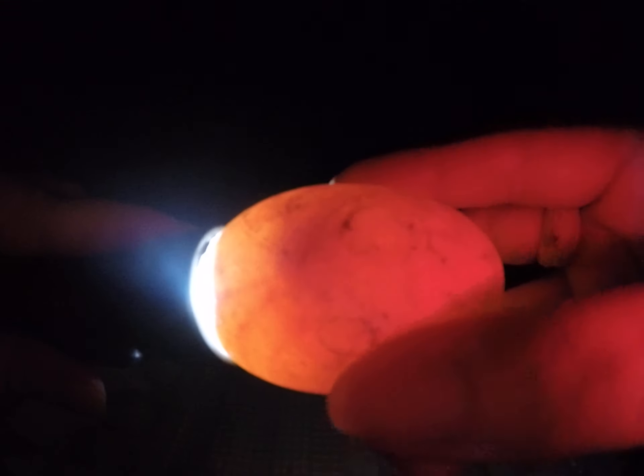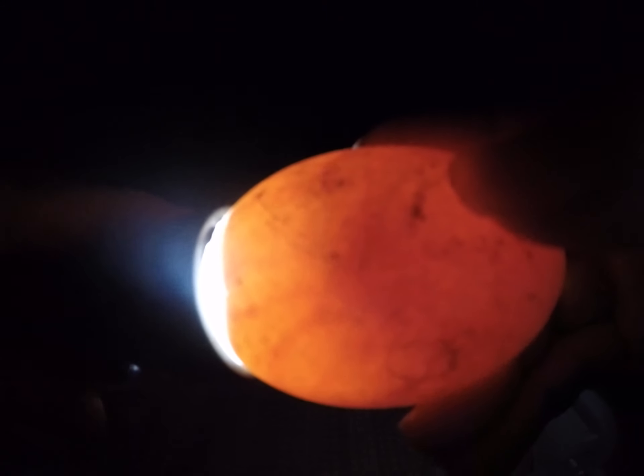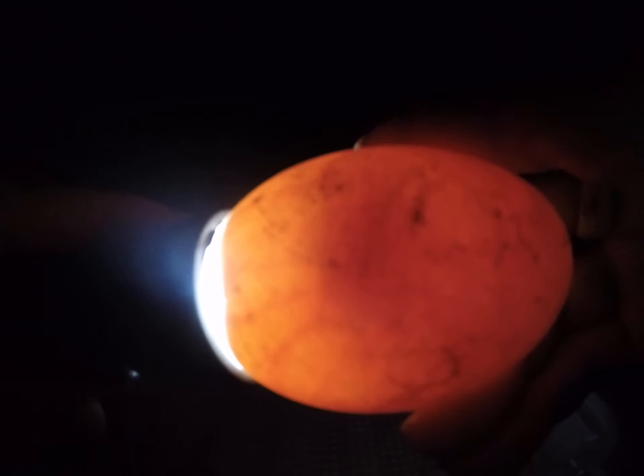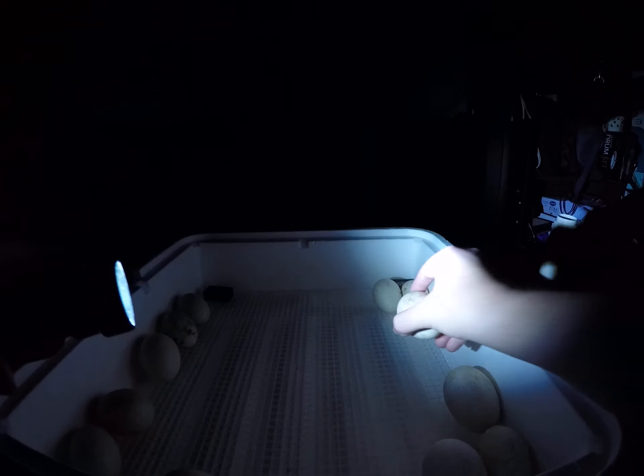There's another one — right there is the center and it's moving a little bit. This egg is a little bit dirty so you probably can't see it as well as I can. The air pockets are still pretty small, but I expect that right now.